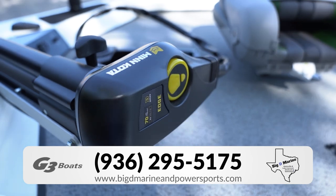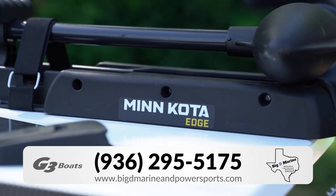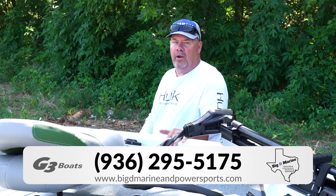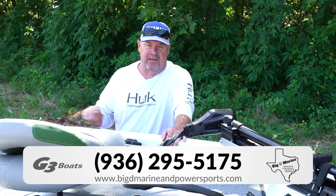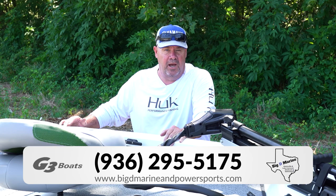This G3 1710 Sportsman comes with a 24-volt Minn Kota Edge trolling motor. Also under this boat it has a single axle trailer. It's got Kodiak coat on it, which is a non-skid slip-resistant coat they put on the trailers. Not only does it help protect it from the elements, but when you step out of the boat onto the fender well, you're not going to slip.